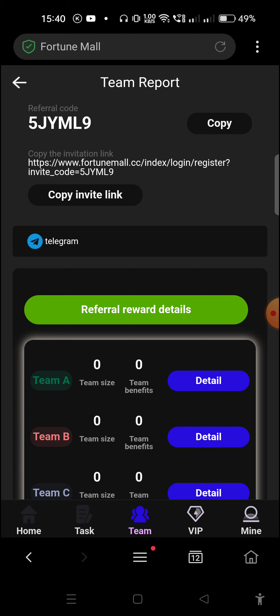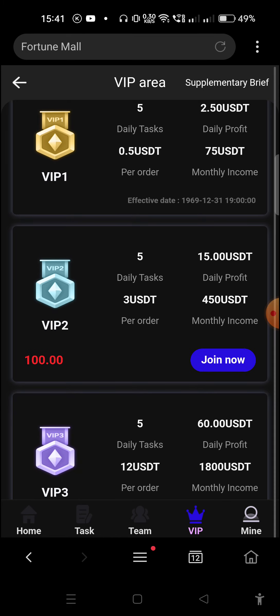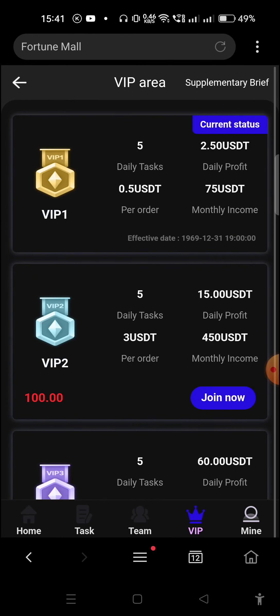You can also earn money by investing. Click on the VIP option — right now I have VIP 1, and with VIP 1 you get a daily profit of 2.5 USD. You just need to invest 10 USD, and you earn 2.5 USD per day, meaning in four days you get your return and from day five onward you start earning profit. In five days you earn almost 25 percent interest. If you invest more — for 100 USD you can earn 15 USD daily. Many other VIP levels are available so you can invest according to your need and risk management.